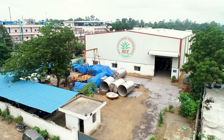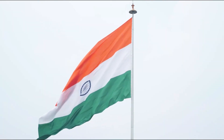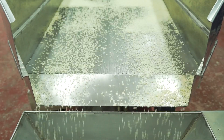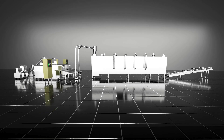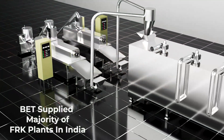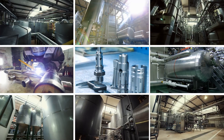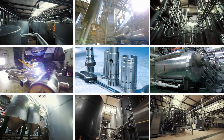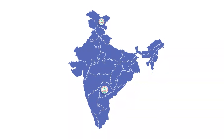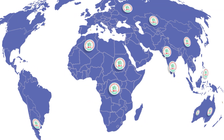Best Engineering Technologies also played a vital role in sharing the country's vision to overcome malnutrition and creating awareness about FRK among the public. They were the first company to set up a fortified rice kernels processing plant in India, and the majority of FRK plants in India are supplied by them. After decades spent perfecting and expanding technology in process plants, they have happy customers spread across every state in India and in 60 countries across the globe.